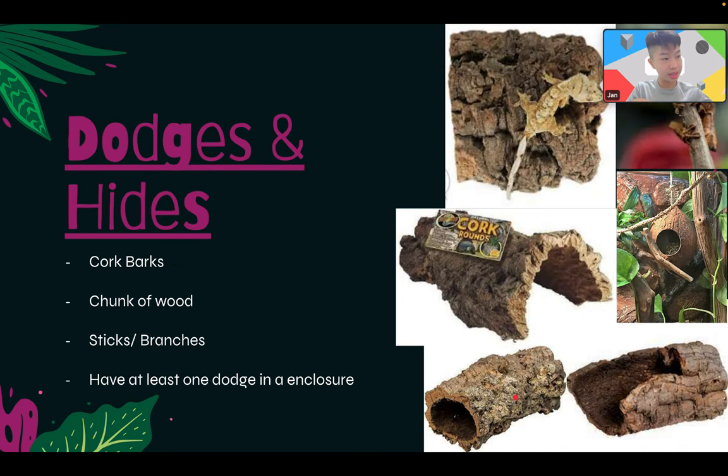Hides and dodges are one of the most important things in an enclosure. For crested geckos, include a cork bark chunk of wood, some sticks or branches, maybe some plants, and make sure you have at least one hide in your enclosure.